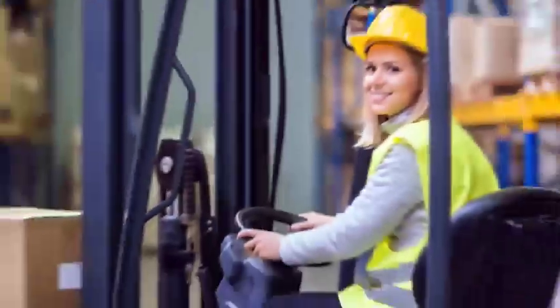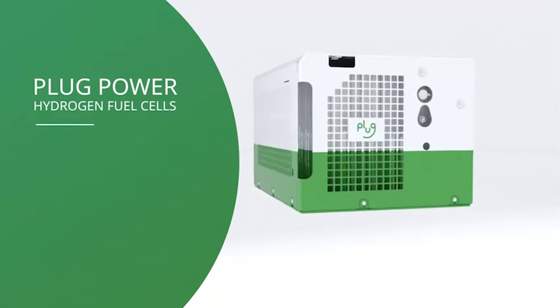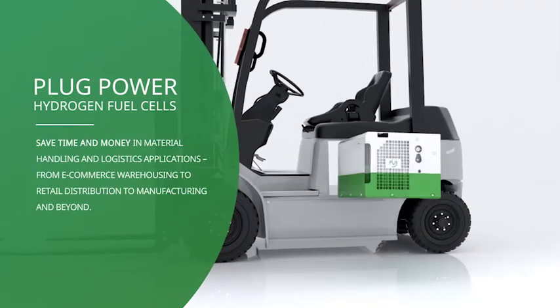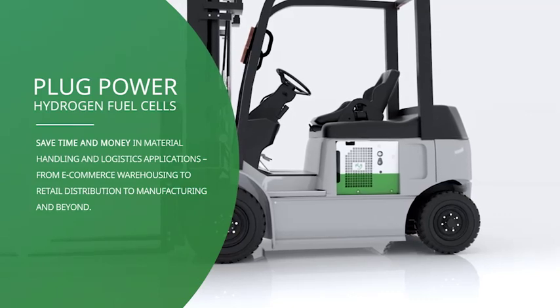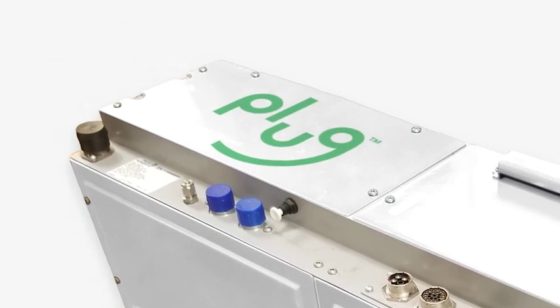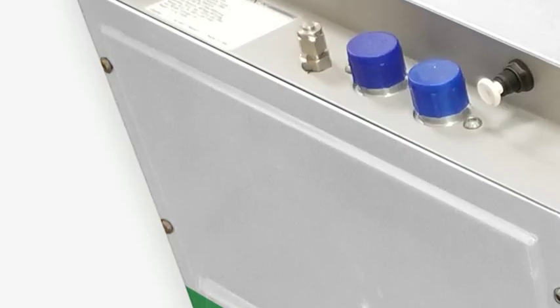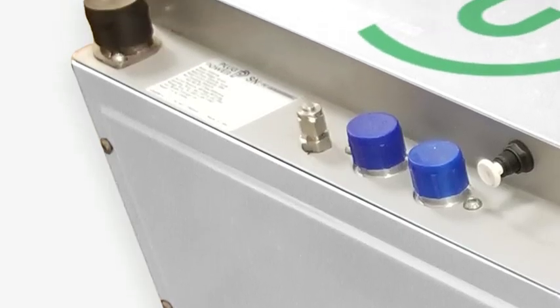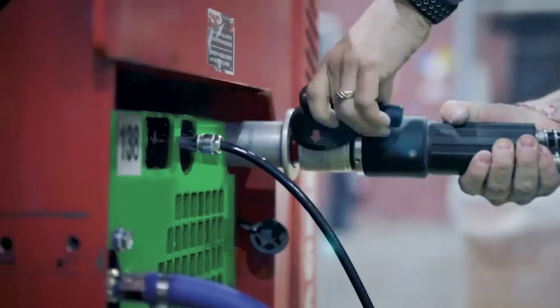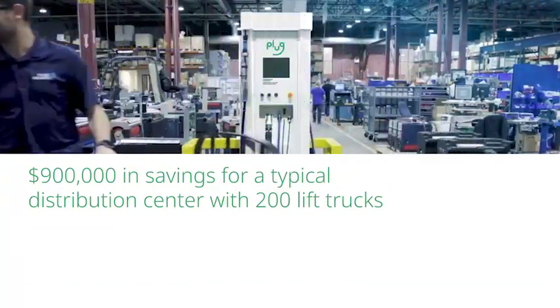It's time for a better way to power our logistics systems. Plug's turnkey hydrogen and fuel cell solution offers proven benefits for forklift operations, including increased productivity by 15 to 25 percent due to maximum power throughout the shift and asset life, increased vehicle range by more than 150 percent, two times the efficiency compared to acid batteries because of faster charging, lower total operational costs for customers without additional idle forklifts needed, and restored commercial space for revenue-generating activities when removing battery charging stations. Financially, this all adds up to $900,000 in savings for a typical distribution center with 200 lift trucks.